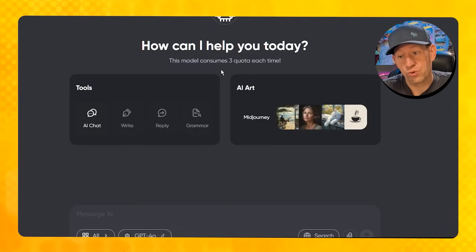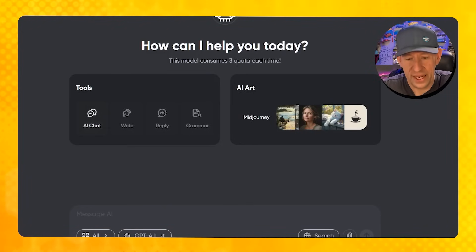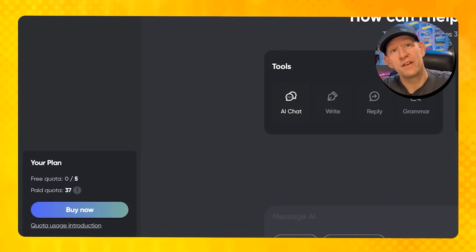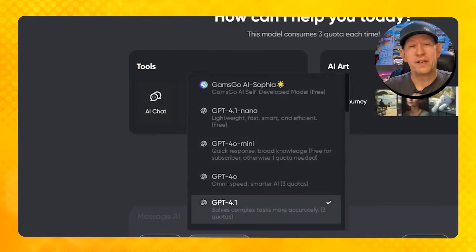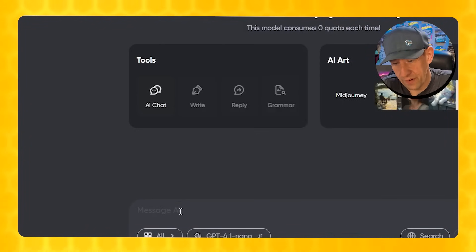We can go to GPT 4.1 nano, which uses zero quotas each time, or up to GPT 4.0 mini, which uses one quota each time. We can go to GPT 4.0, which requires three quotas, and GPT 4.1, which also consumes three quotas. You can check how many quotas you have left to decide which to use. Here is the first trick: I would suggest using GPT 4.1 nano for your initial search, mostly because it needs zero quotas — you're not going to waste credits on something this can handle. If you're not getting what you need, you can bump up to one that uses a quota, knowing that with the free version you only get five per month. Now I'm going to set up a scenario: I have a baking YouTube channel and I'm just running out of ideas.